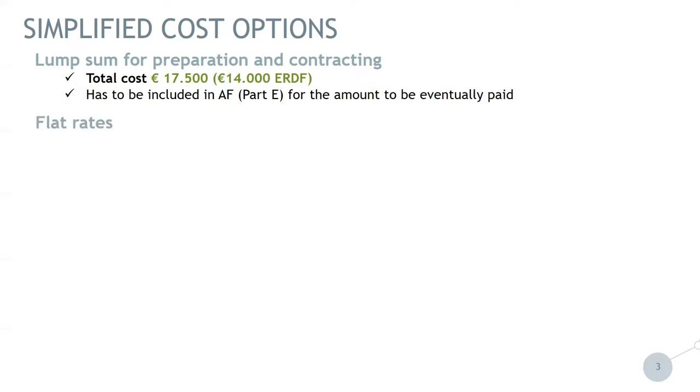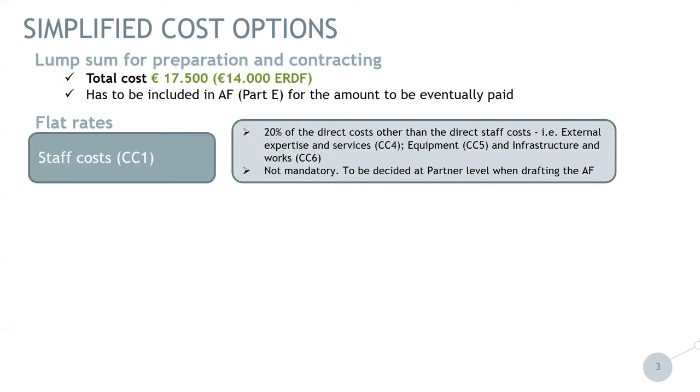Now coming to the flat rates. First, a flat rate for staff cost, cost category one, which is 20% of direct cost other than direct staff cost. So here we are talking about 20% of external expertise and services, equipment and infrastructure, and works. It is not mandatory; it is up to the partner to decide whether they will use this option.